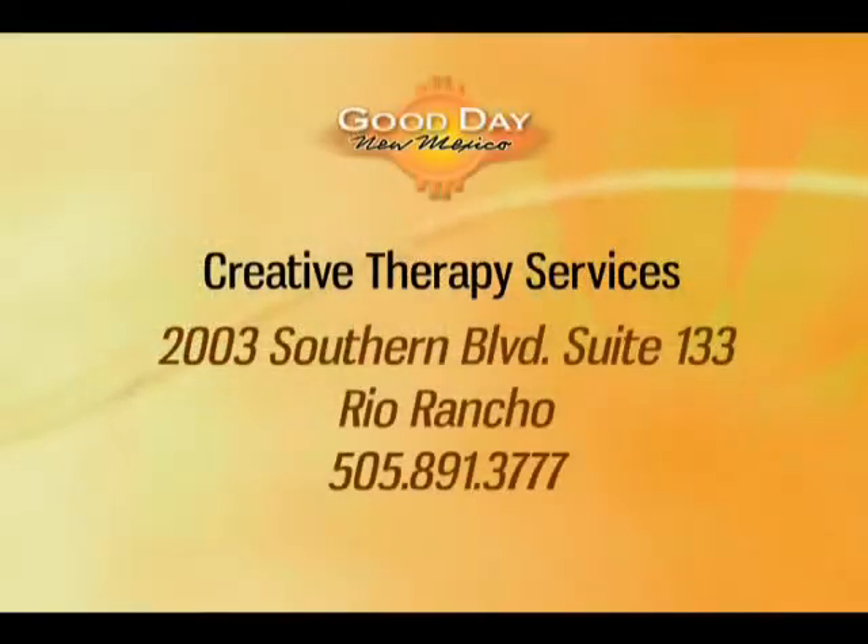We're happy to know that things are positive for you. Thanks to Creative Therapy Services, you can get the help, too. To schedule your appointment with Creative Therapy Services, call them at 891-3777, or stop by the clinic at 2003 Southern Boulevard, Suite 133 — that's in Rio Rancho.